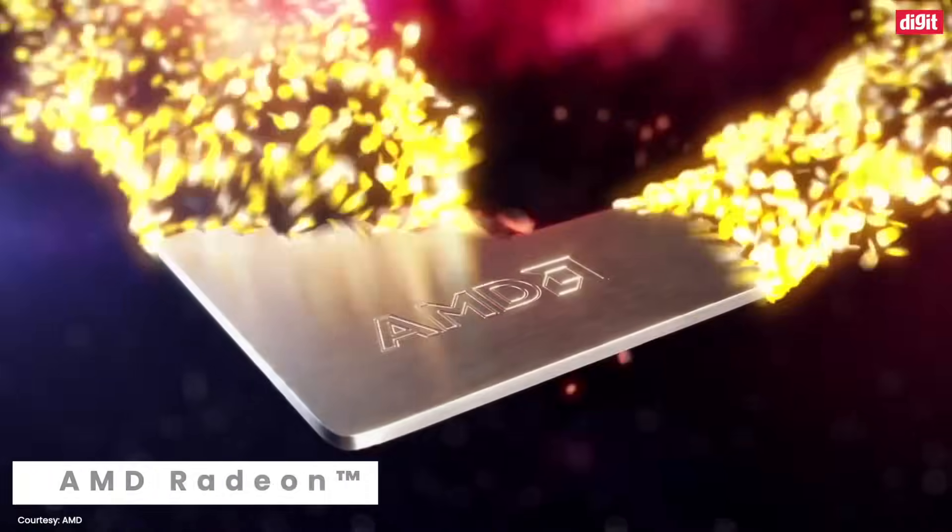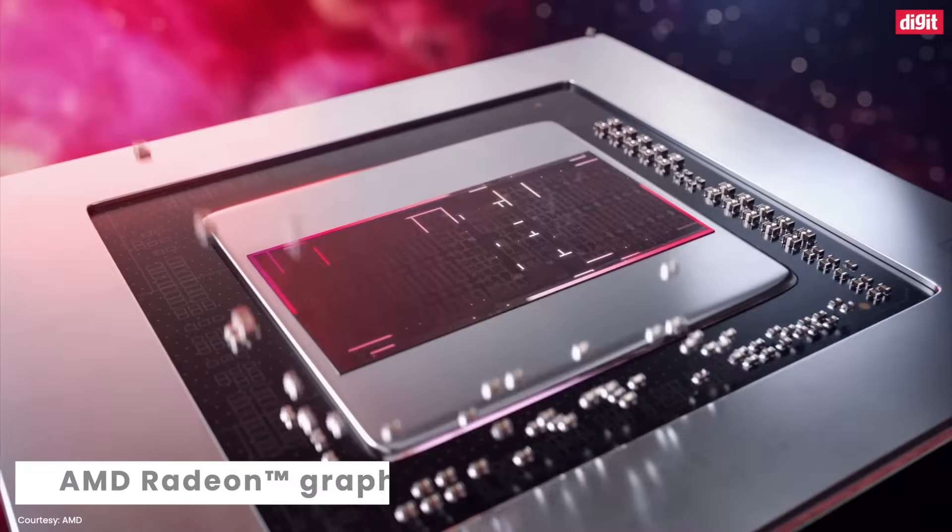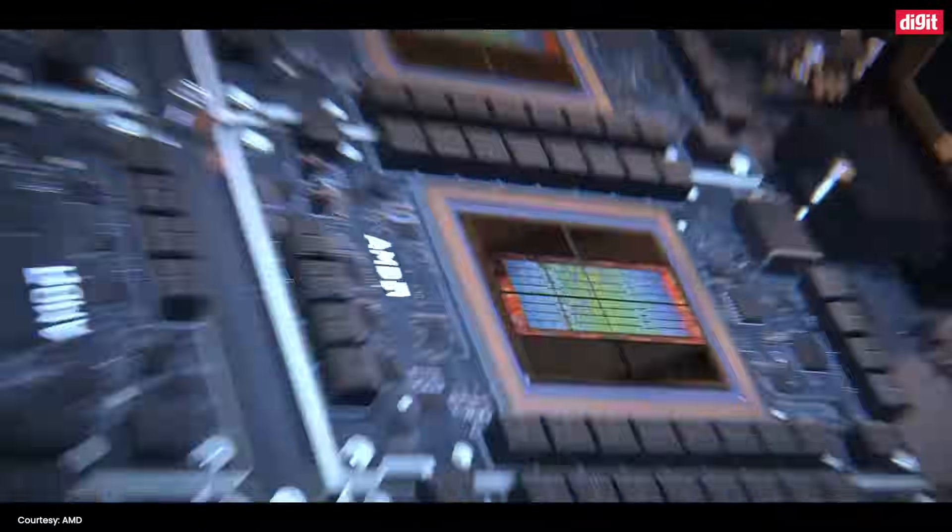Apart from a dedicated AI engine, AMD Ryzen processors with AMD Ryzen AI also include an AMD Radeon graphics engine optimized for AI workloads, and Ryzen processor cores that offer powerful AI capabilities.